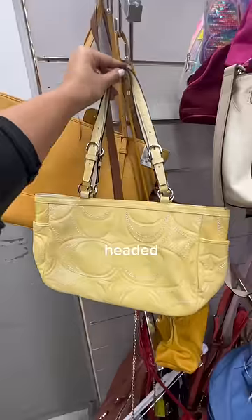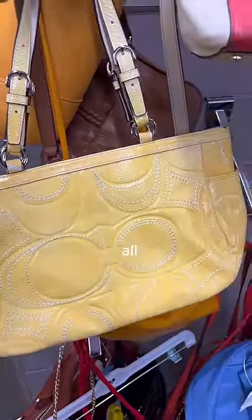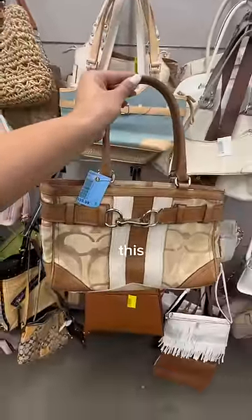I immediately found this beautiful Coach bag. It had the iconic monogram print all over and it was in this beautiful pastel yellow color. Plus, it was also brand new with tags. Sitting right next to it, I found another Coach bag.